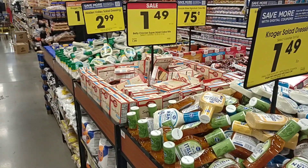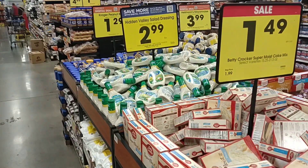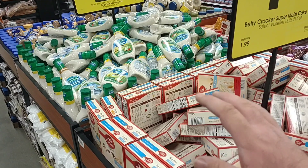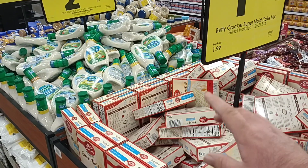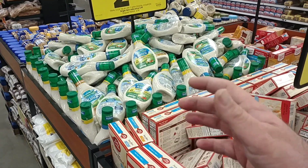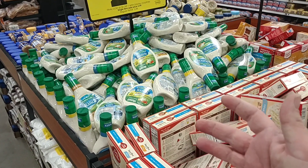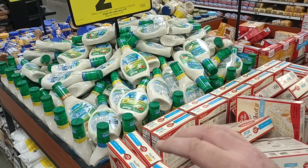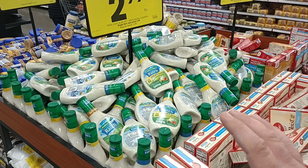Kroger has tons of digital coupons this week. You may just want to use your phone, laptop, or computer and clip all the coupons and link them to your account before you go. Some people have told me they've had trouble clicking them all. I don't seem to have that issue. It's probably good to just click the ones you know you're going to use.